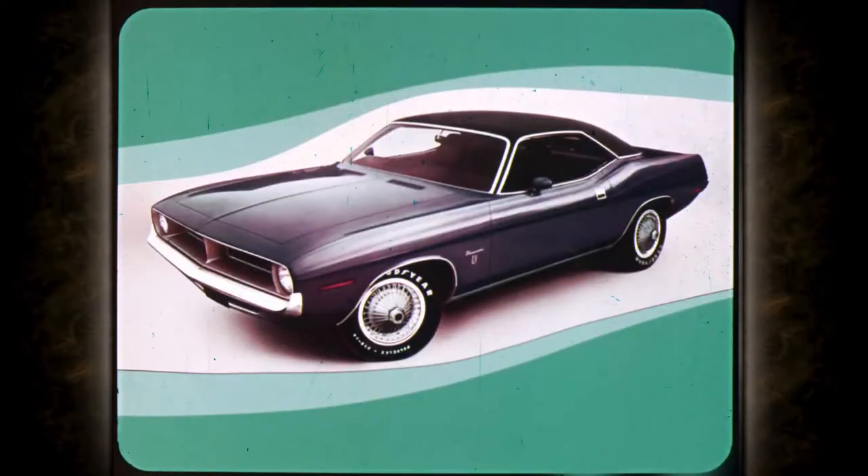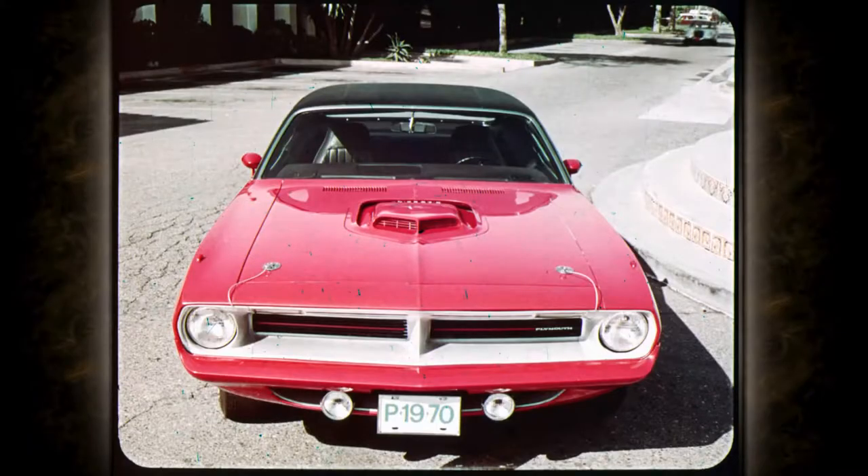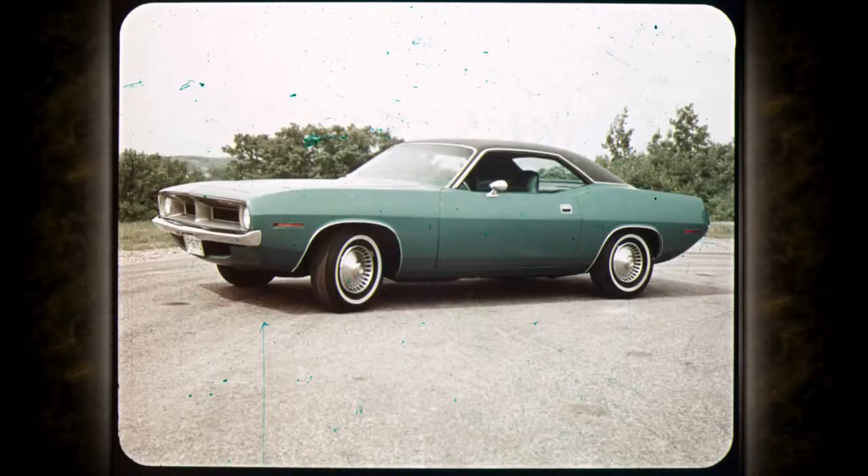Three distinctive series, each unique in concept. First: the super luxury Barracuda Grand Coupe — a masterpiece. Second: the new performance champ, Cuda. Third: the Barracuda.